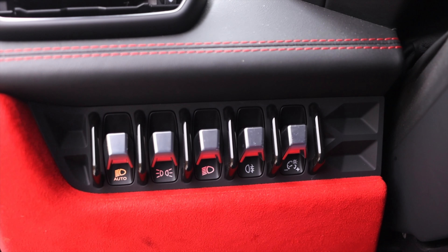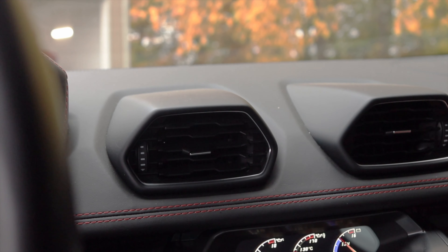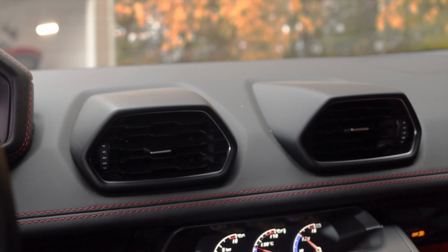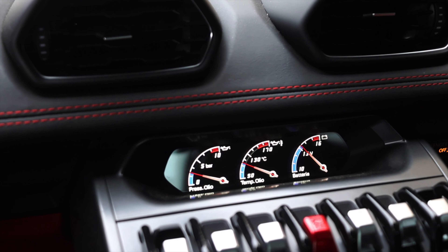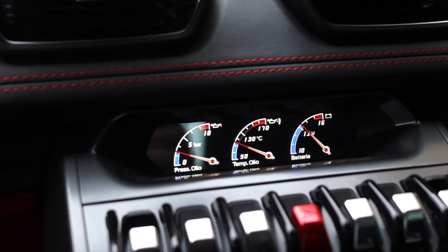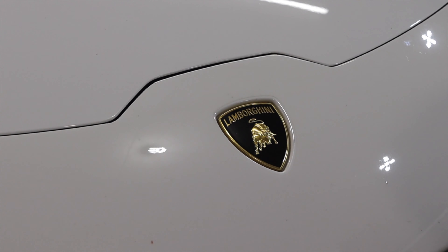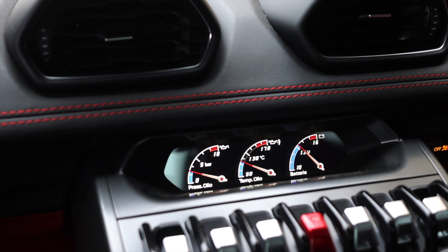To the left of me, I have a bunch of headlight switches, and on the door I have power mirrors and power locks. Moving into the center, there are two very nice hexagon air vents — I like that. I also have little digital gauges giving me oil pressure, oil temperature, and battery, all labeled in Italian. This is an Italian-made car and I love that it displays in Italian — I think that's really neat.